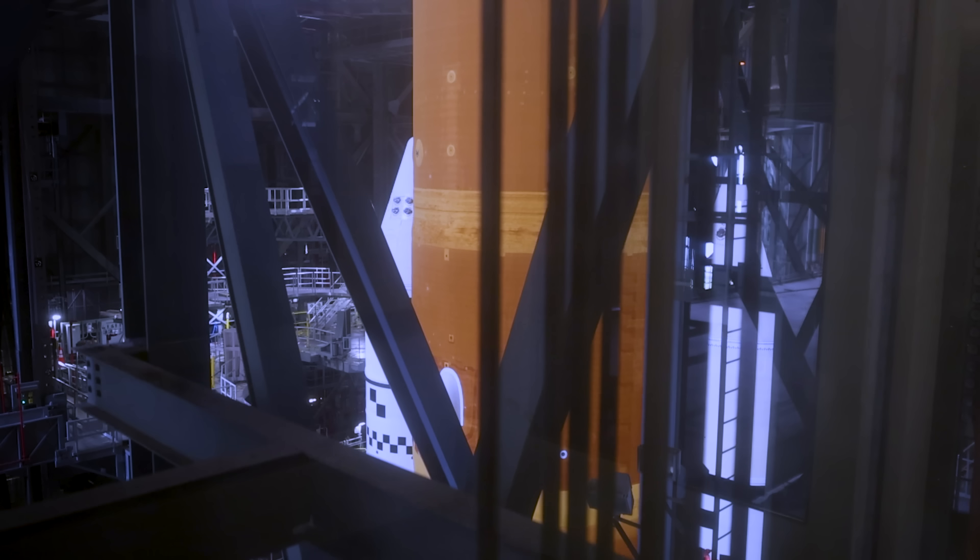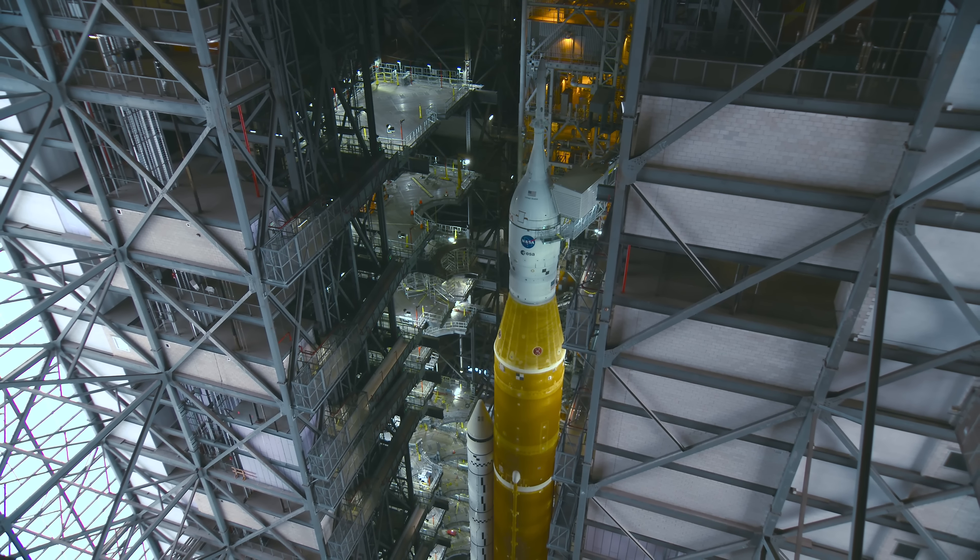The Space Launch System, mated with the Orion spacecraft, will continue this proud tradition. As soon as we roll out of the Vehicle Assembly Building, High Bay 3, and the world gets a chance to see this rocket, I think it is going to be shocking.